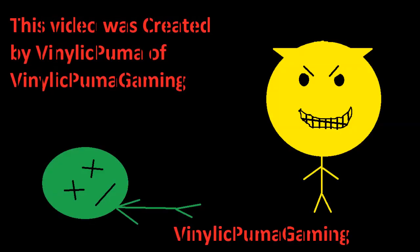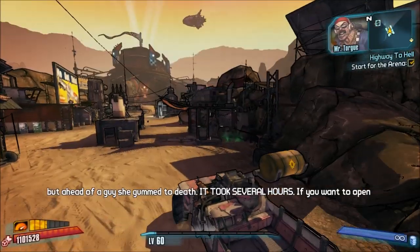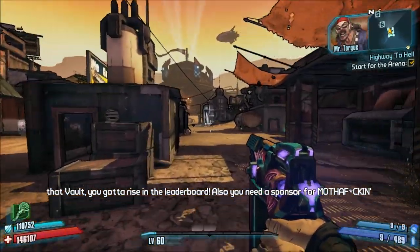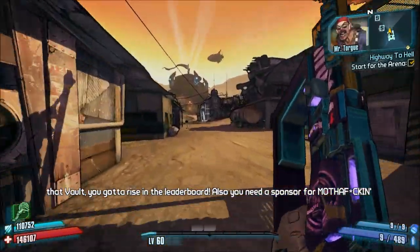This video was created by Vinylick Puma of Vinylick Puma Gaming. What's going on everybody, this is Vinylick Puma, and apparently Crytek has released CryEngine on Steam.